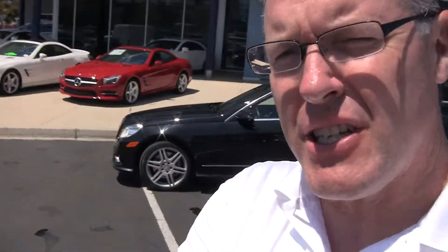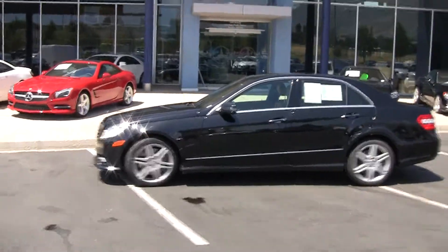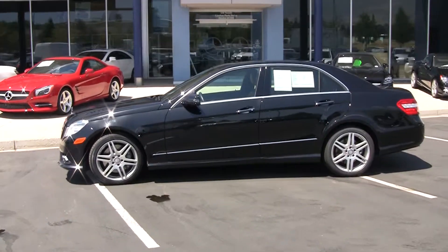Hi, Steve Ward here with Mercedes-Benz of Linden. I've got a fantastic car to show you today. This is a very heavily loaded E550 — the 550 is the V8 engine.